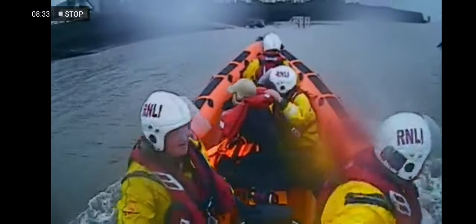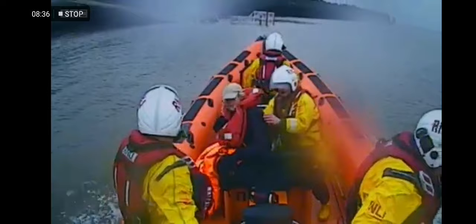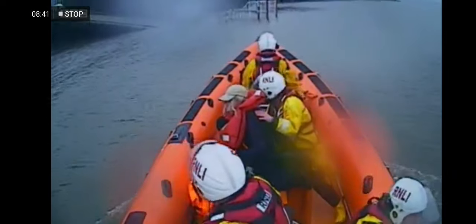Minutes later and it would have been a completely different outcome. Caroline was treated for shock and hypothermia. Her missing dog made her own way safely back to shore. She said she will be eternally and forever thankful — if it wasn't for the split-second timing of those RNLI crew members coming along at the right moment, things could have turned out a lot worse.